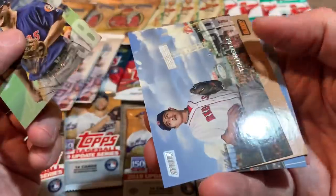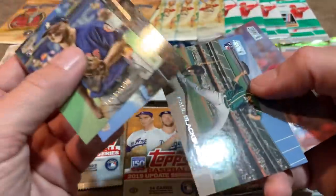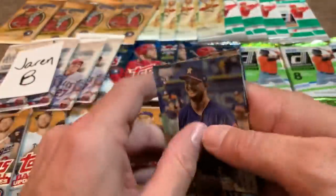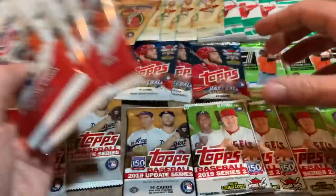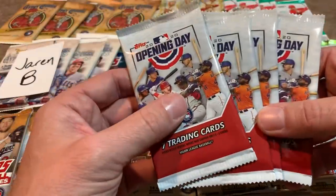Strasburg and Brad Ziegler throwing all crazy sidearm — definitely tougher for batters to pick up on that delivery, especially for righties. We've got J.D. Davis, and another orange parallel coming up — this one is a Mike Trout orange parallel! Congratulations on that one, Jaren. Paul Blackburn rookie card and Paul DeJong as the last one. Let's continue to work our way in towards the middle — I'd consider the stuff in the middle to be what I'm most excited about.